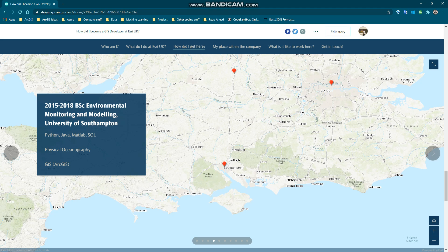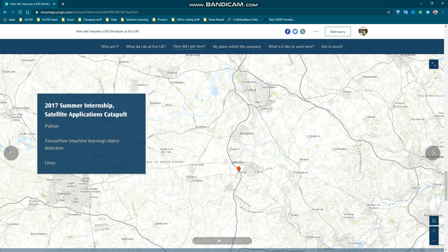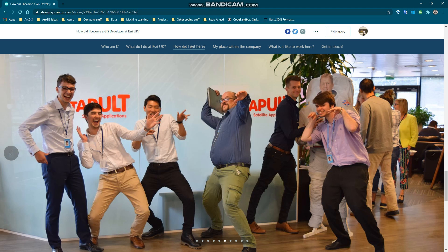Before we move on to my master's degree, I would like to emphasize the importance of doing a summer internship. After my second year at Southampton I had a summer internship at a place called Satellite Applications Catapult. My job was to automate the processing algorithm to detect illegal fishing ships using Python and TensorFlow, which is a very easy-to-use machine learning framework for object detection. This is also where I was introduced to Linux, which ultimately made me convert my laptop from Windows to Linux later.